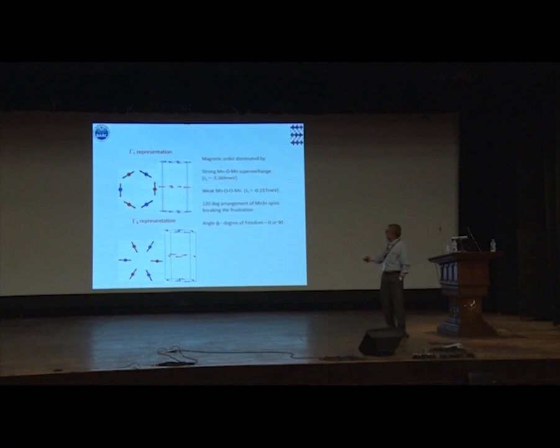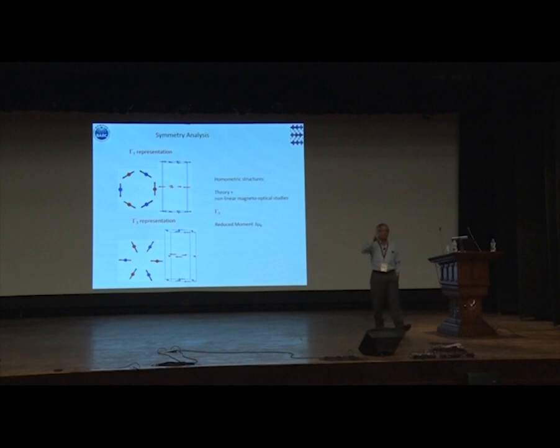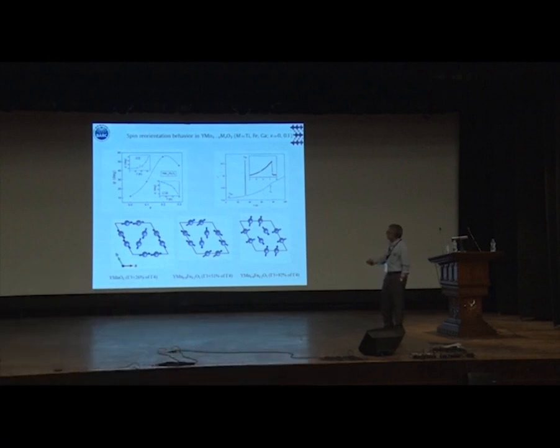The problem is that Γ₁ and Γ₃ are homometric structures — you cannot distinguish between them because they give identical diffraction intensities. You therefore have to resort to other experiments like second harmonic generation to decouple the two. What is found from those experiments is that the Γ₃ representation appropriately describes the spin structure, and these spin structures are susceptible to dopants — going from a very collinear to a very different structure upon doping.